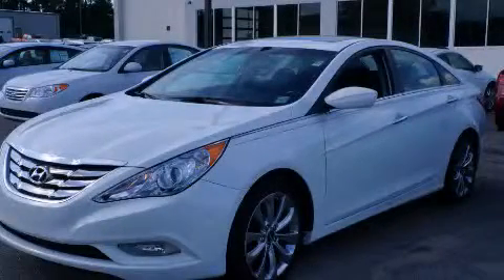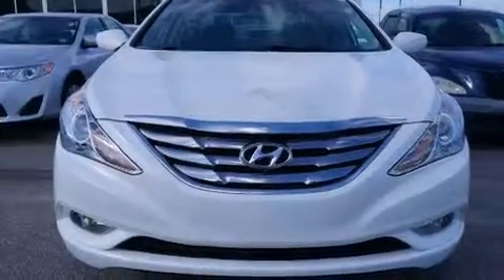This is a 2012 Hyundai Sonata. It has a 2.0-liter four-cylinder engine and an automatic transmission.